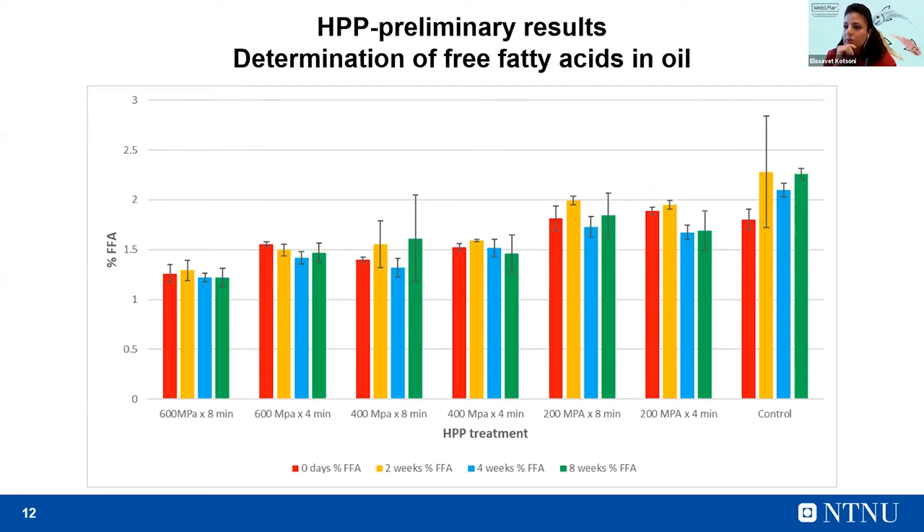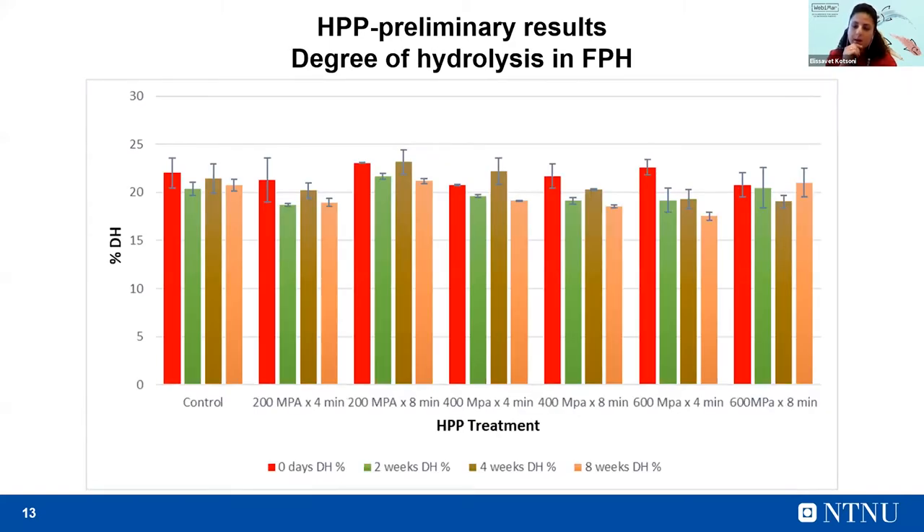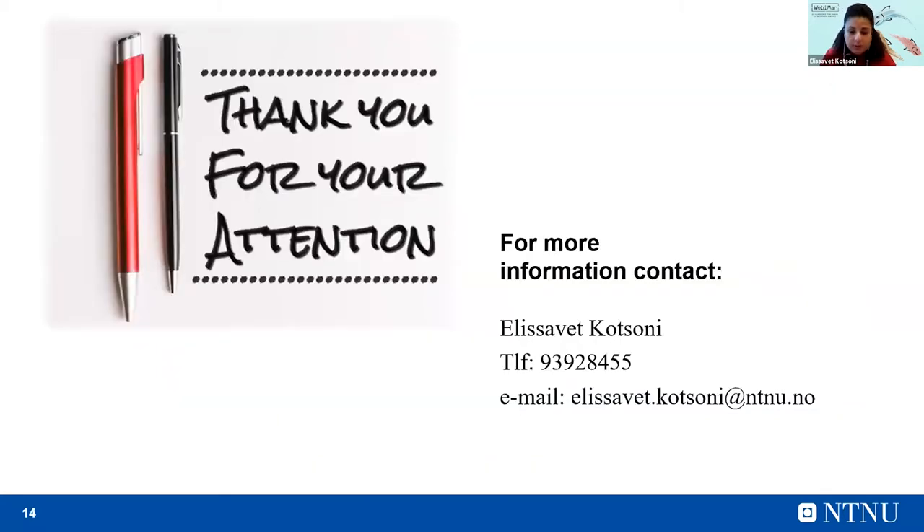Finally, one figure from the degree of hydrolysis of fish protein hydrolysates: there is no significant difference between the untreated samples and the control, meaning that all the parameters of hydrolysis were kept for all the samples. Almost all the treatments didn't show significant differences during storage. If you are interested in our research and would like more information about the project, you can contact me. Thank you for your attention.